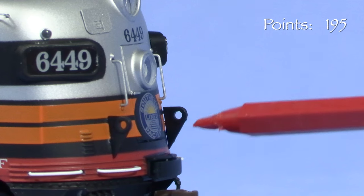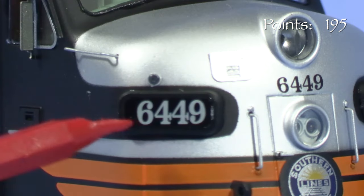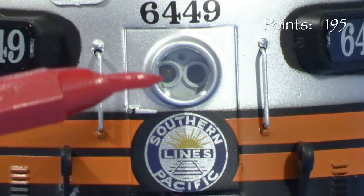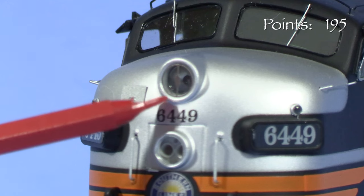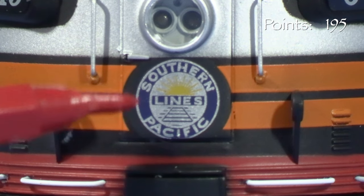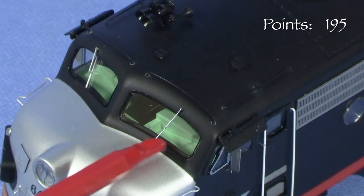The lifting lugs on the front of the A unit are a particularly cool detail. The number boards on the nose have numerals behind glazing, though they don't appear to be lighted. Likewise, the class lights are not functional. I like how the headlight has two individual lenses inside, just like the real thing. The oscillating light also has a vertical separator through the outer lens, just like the prototype units. The Southern Pacific Lines shield on the front is very nicely done. A green-painted cab interior is visible through the flush-fitting cab windows.